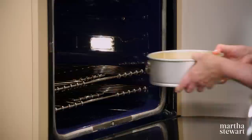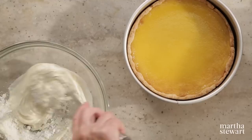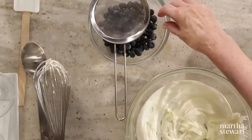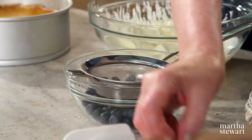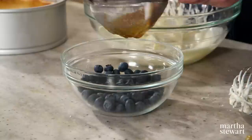Now for the topping: one cup of crème fraîche and two tablespoons of confectioner's sugar — whisk these together. One cup of big, beautiful blueberries, and three tablespoons of apricot jam. Strain the warm jam over the blueberries to coat them — in French bakeries, everything is always glistening and gorgeous.